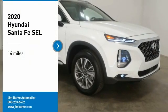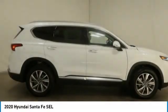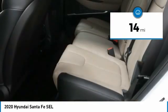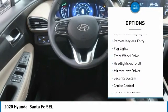Stop by and take a look at the 2020 Santa Fe — style, quality, performance, value, need we say more? This vehicle has less than 100 miles. Here are some of this vehicle's great options: heated side mirrors, traction control, daytime running lights.